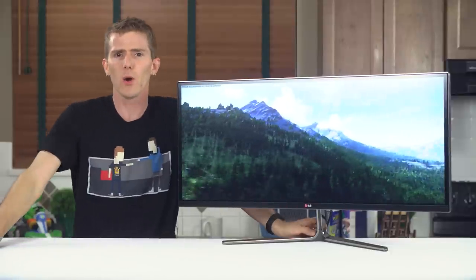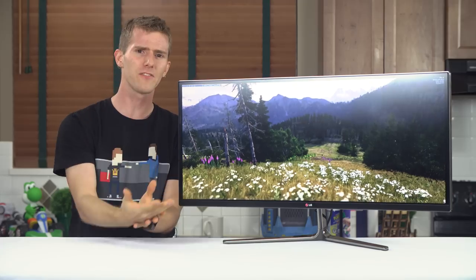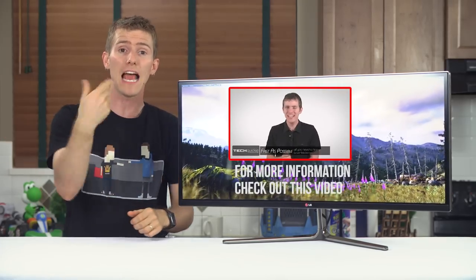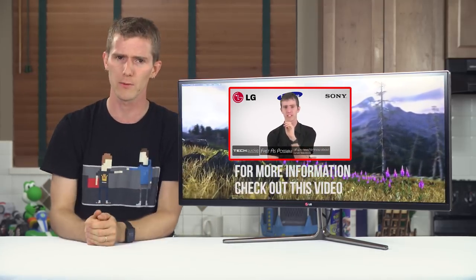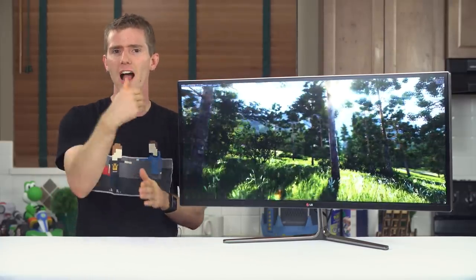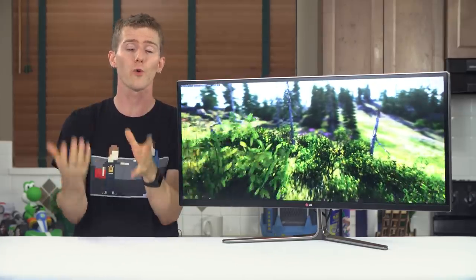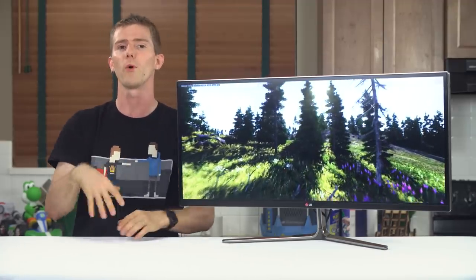Let's briefly go over a couple of the supposed benefits of curved displays. First, any horizontal gamma or color shifting should be reduced because as you turn your head side to side, you're actually looking more directly at the screen near the edges compared to a flat one. Second, because the distance between your eyes and the screen should be closer to equal at the center and edges, there should be, for a single user, less visible distortion or changes in sizes of objects moving around on screen, making the viewing experience feel more natural.